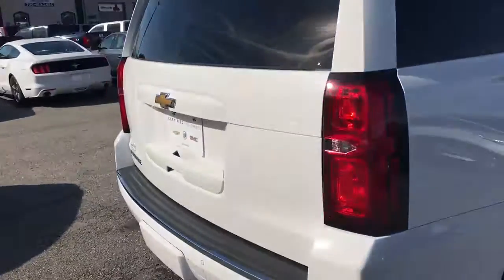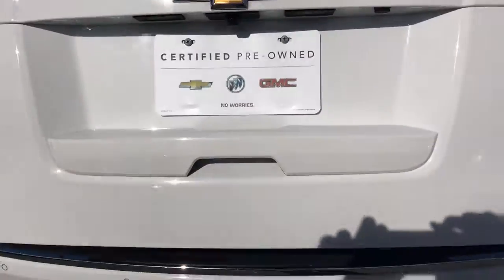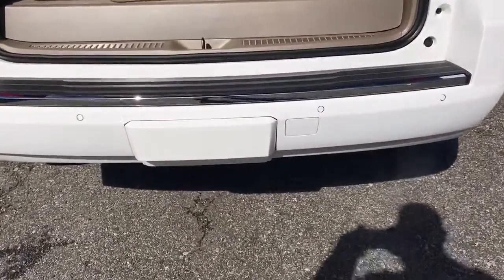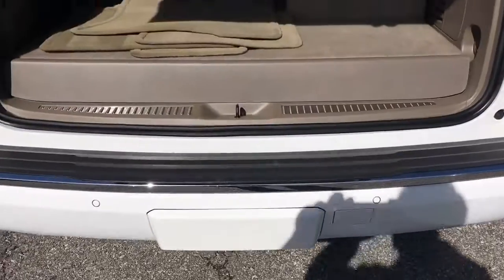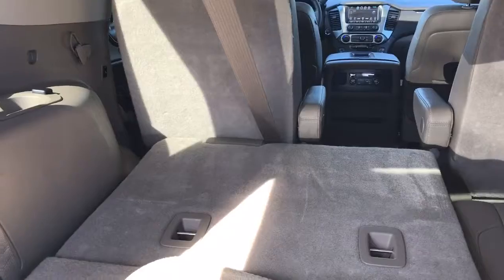Come to the back — it does have the power liftgate. As you can see here, it does have the towing package right up underneath this little piece right here. You can see it does have the third row, and these seats are power.